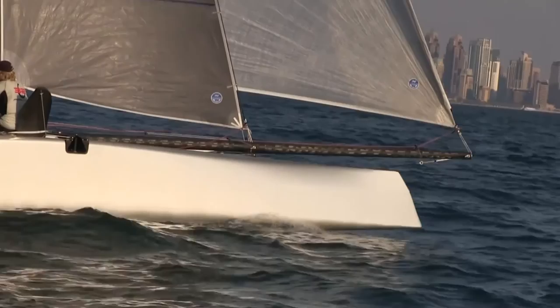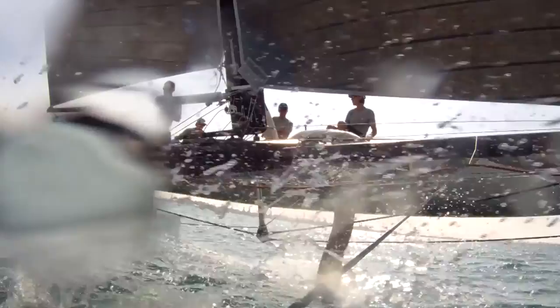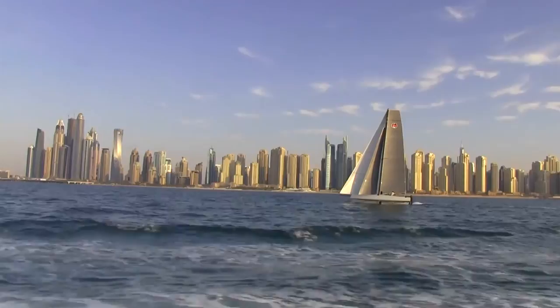If you push the foil all the way down, it gets more vertical, which is better at low speed and upwind. So just by pushing the foil either completely down or a little bit up, you can change the angle, and thus adjust the angle to upwind or reaching conditions.